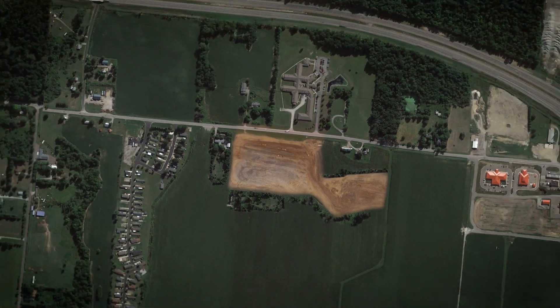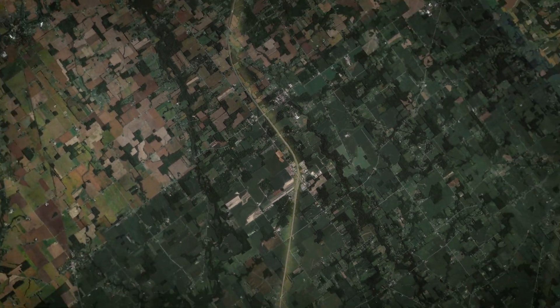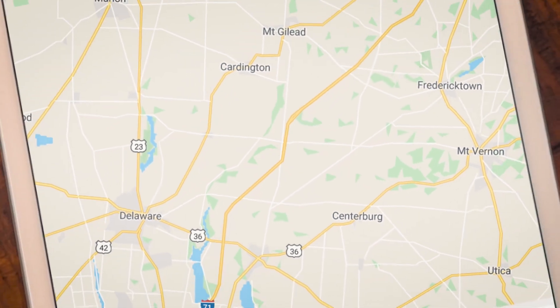KTEC's telematics system beams key earth-moving performance indicators from the jobsite into the cloud for a software dashboard accessible to your team anywhere around the globe.